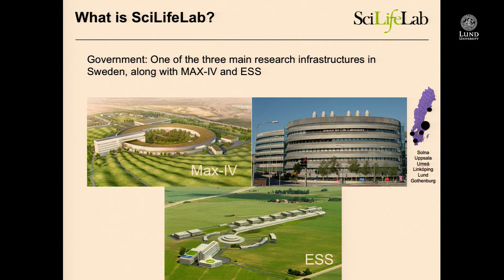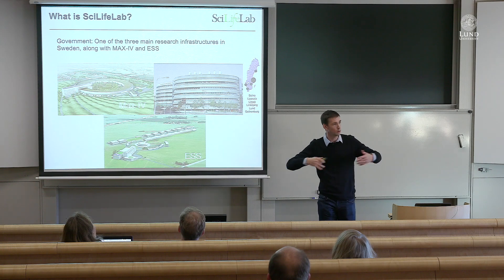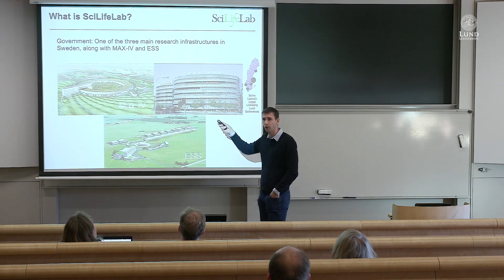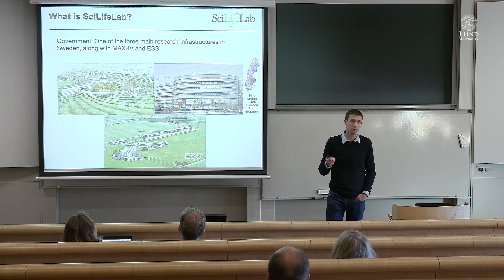SciLife lab is very different in terms of being an infrastructure. These other facilities are huge constructions that you plan for 10 years and build for 10 years and use for 34 years. Whereas SciLife lab has an extremely high turnover of the machine park, so things get outdated very quickly. The machines we buy now we could use for one, two, maybe three years — and then they're old.